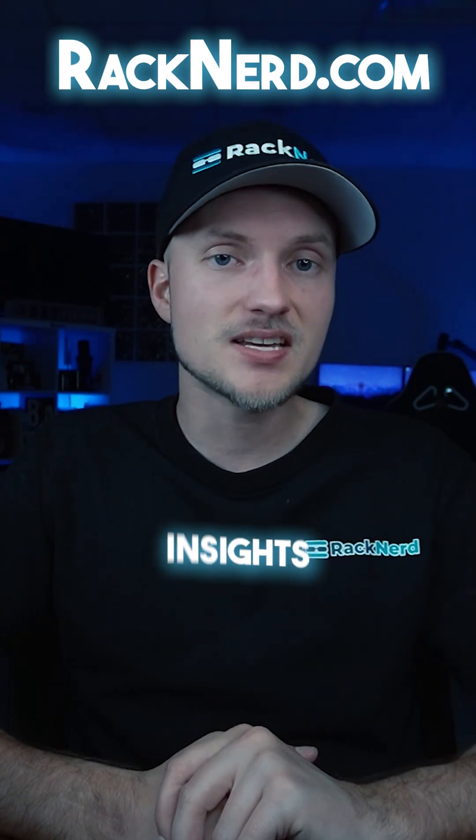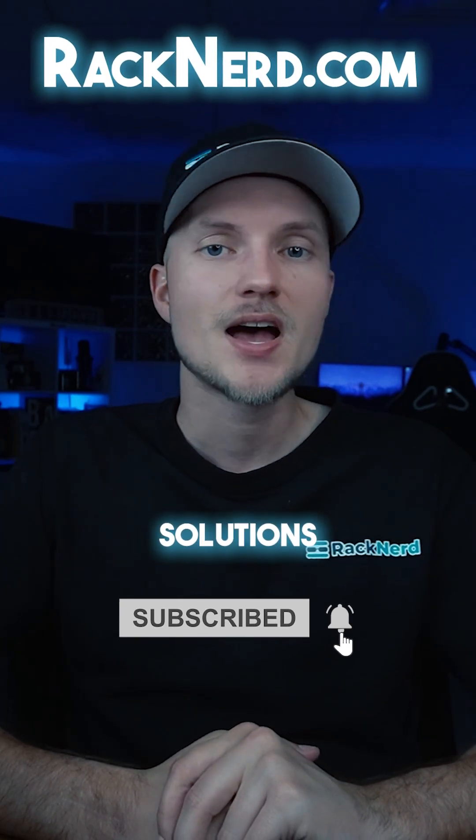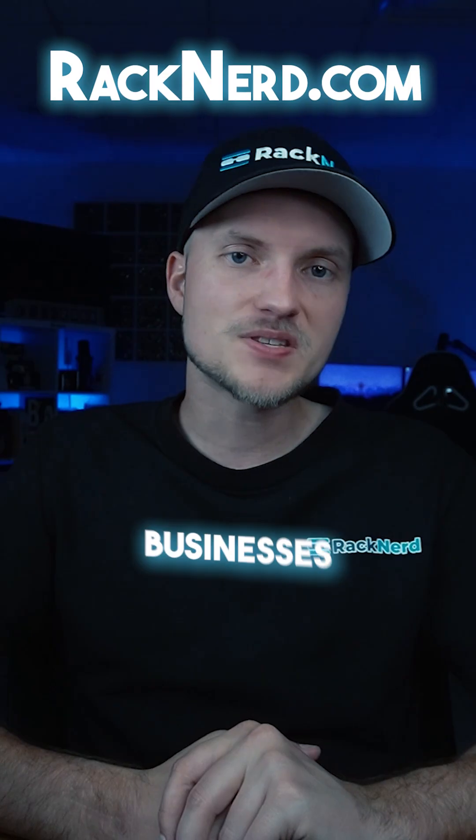If you're looking to optimize your PHP development with powerful pre-built libraries, subscribe for more cPanel insights and visit Rackner.com for hosting solutions designed for developers and businesses alike.